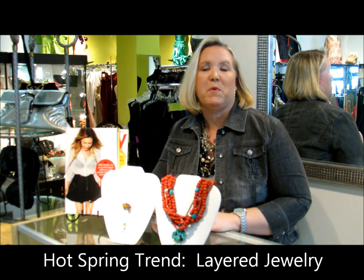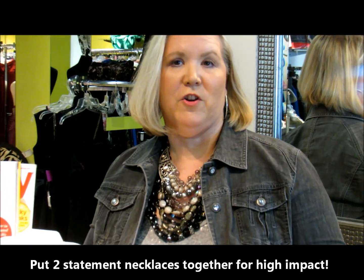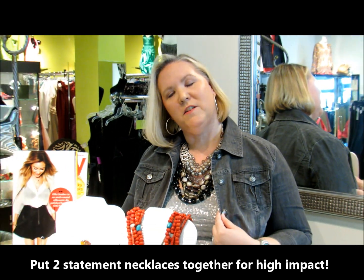One of the big trends of the season is layered jewelry and I want to show you some of my favorite ways to get this look. The ones I'm wearing are two statement necklaces that I've put together — the longer, darker one on the bottom and the shorter, sparklier one on top. That way both necklaces are seen, but the one on top is the real attention getter.